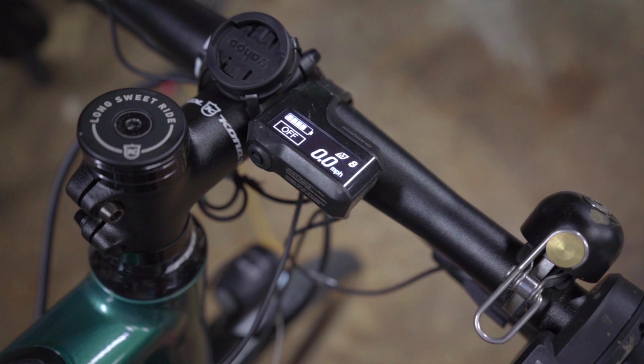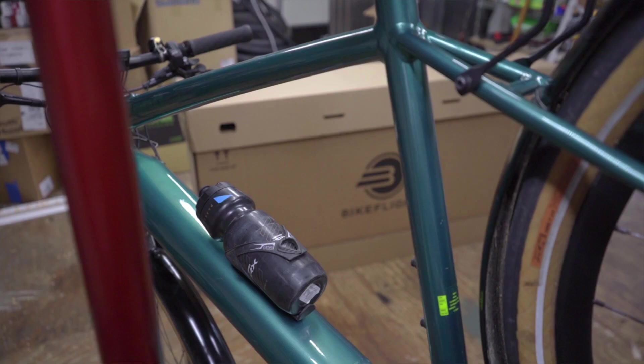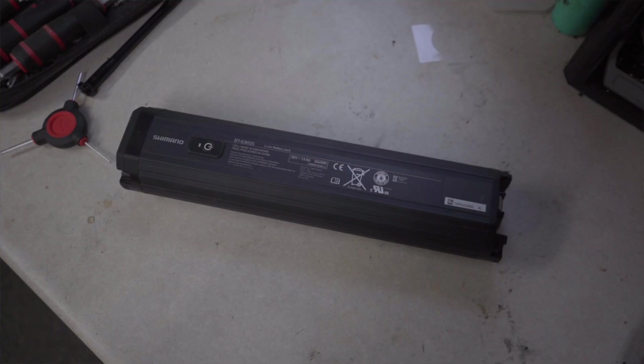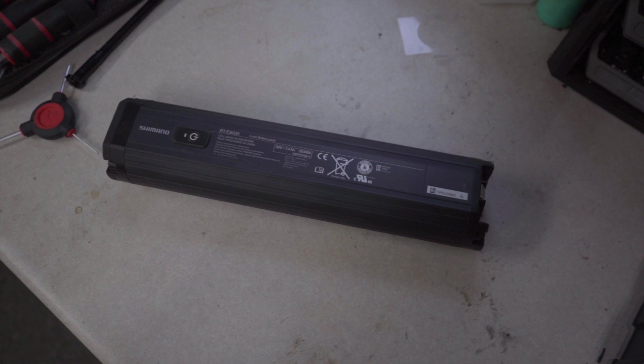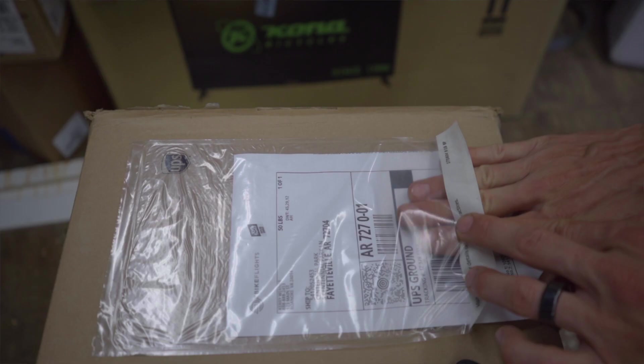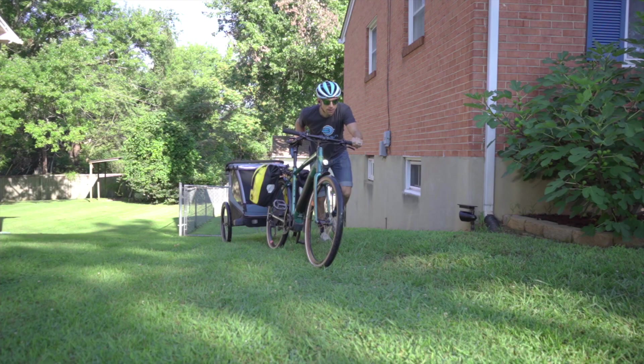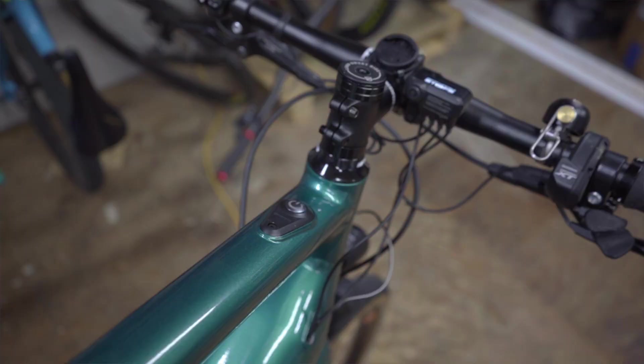With e-bikes becoming increasingly popular, there's no question that more people want to travel with them. Who would want to rent and go through that hassle as opposed to shipping your own setup to your ride destination? Considering you cannot fly with your e-bike battery — since batteries on flights are limited to 100 watt hours — shipping your e-bike is the only way to go. There are some precautions required. First, you'll want to lower your battery charge to less than 30% to limit cell-to-cell combustion.